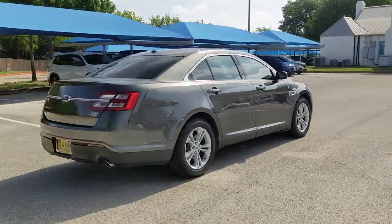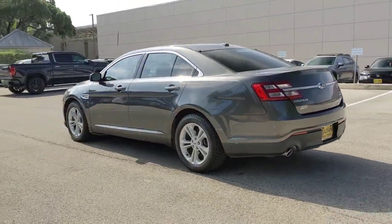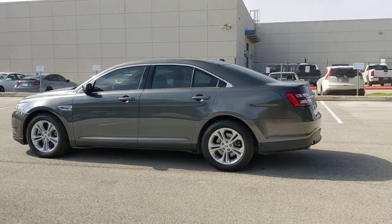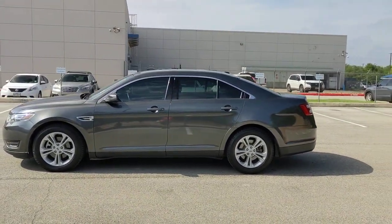You'll look forward to every drive in this full-size Taurus sedan. Its blend of luxury, style, power and technology delivers a driving and passenger experience that prioritizes comfort, convenience and confidence.